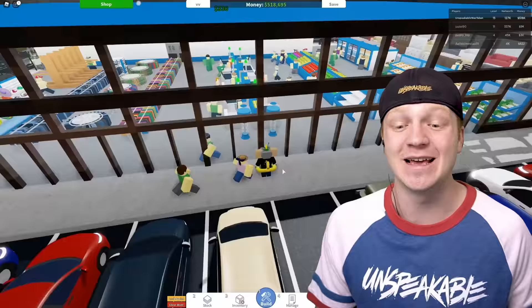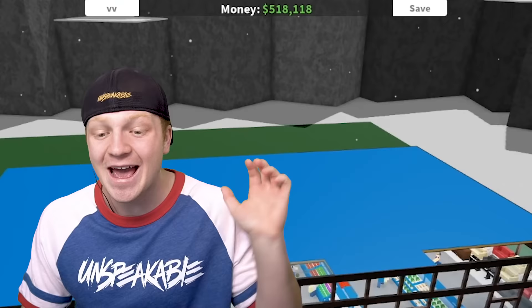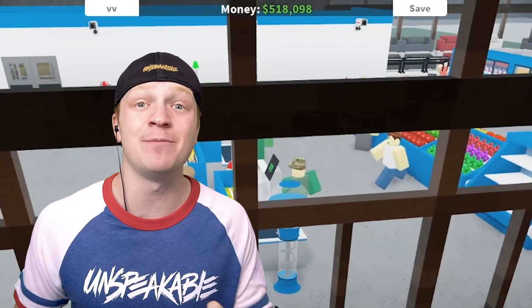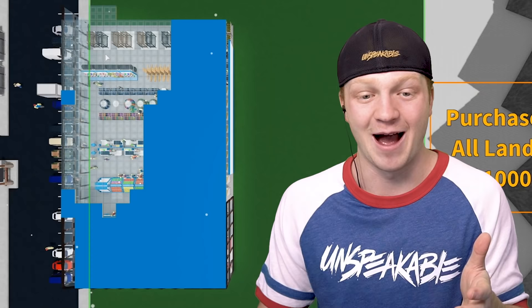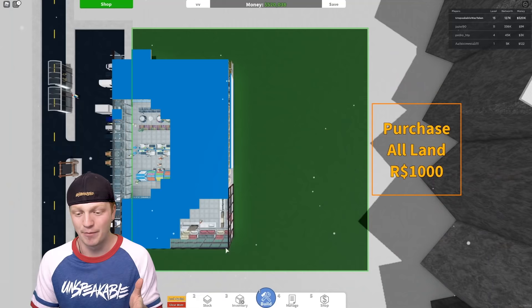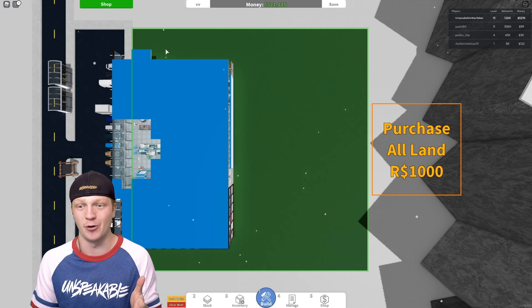This right here in front of me is my very own Roblox store, and over the past week it's made me five hundred thousand dollars. I just spent a thousand Robux buying the rest of the land so we can build the world's biggest Roblox store. Look how big my store is right now, but look at how much land we have available. We're gonna use every inch of this land and make the biggest Roblox store in today's video.